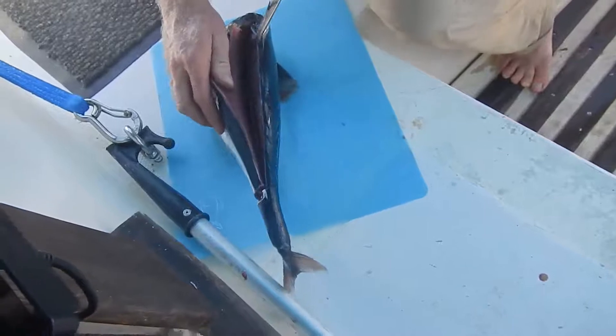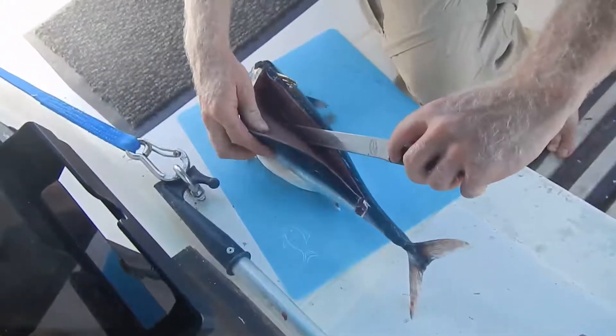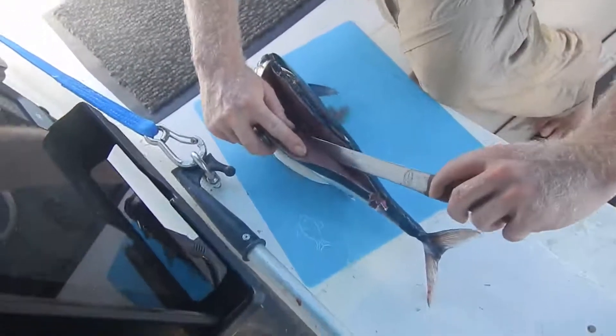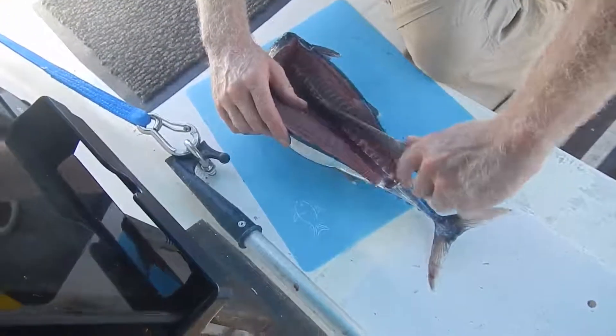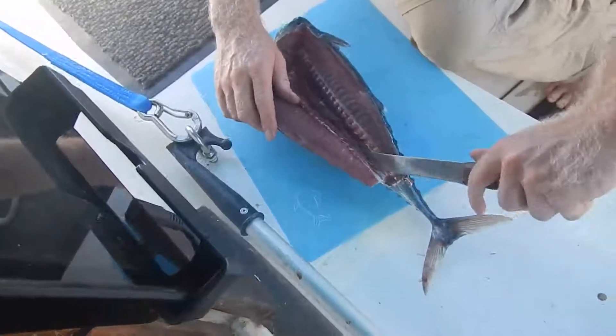Also known as dinner to the cats of Cape Hatteras. I think it's a false albacore. Does he look bloody? Very. He's a very dark-meat fish.